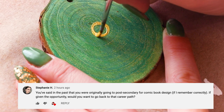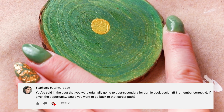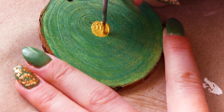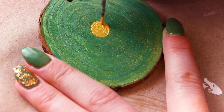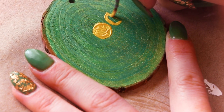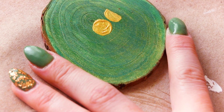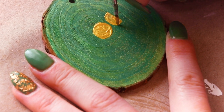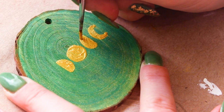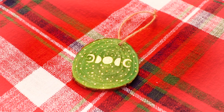Stephanie H asks: 'You said you were originally going to post-secondary for comic book design — if given the opportunity, would you go back to that career path?' Great memory, Stephanie. I did go to one semester of a private art college before transferring to a state university and completely changing majors. When I started art school, I majored in sequential art — also called comic art — but I quickly figured out it just wasn't for me. I'm grateful for being able to try it out, but I'm really happy with my career path and wouldn't exchange it.